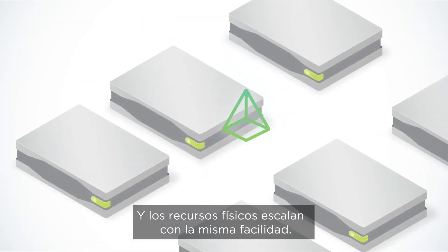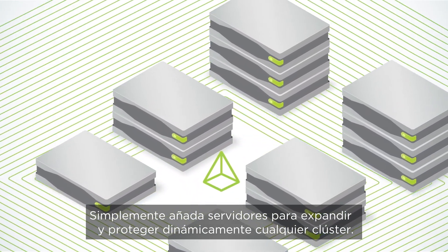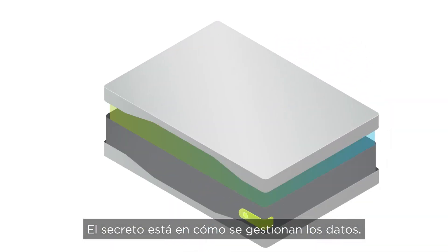Physical resources scale just as easily — simply add servers to dynamically expand and protect any cluster. The secret is in how the data is managed.